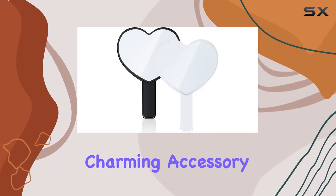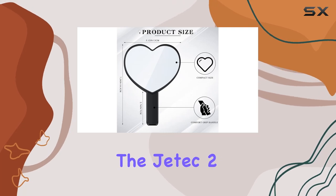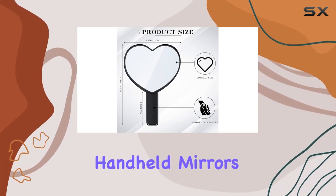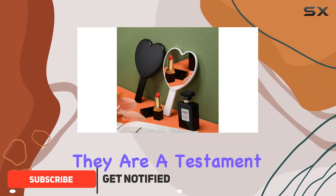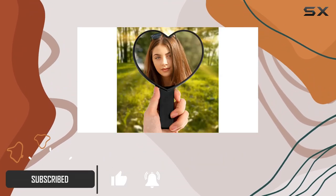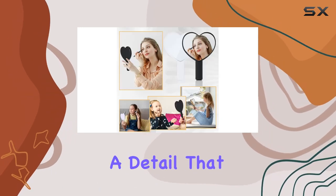If you're on the hunt for a unique and charming accessory that combines functionality with style, look no further than the Jetek two-piece heart-shaped handheld mirrors. These mirrors are not just your ordinary beauty tools — they are a testament to thoughtful design and aesthetic appeal. What sets these mirrors apart is their eye-catching heart shape, a detail that instantly draws attention.